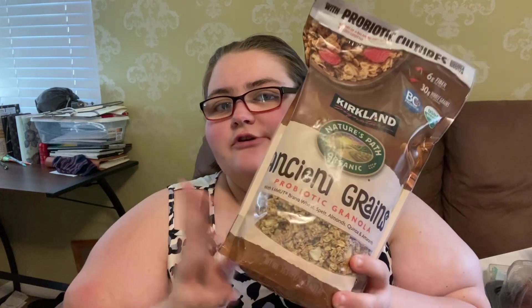We also got the probiotic granola — 6 grams of fiber, 30 grams of whole grains, also has 5 to 9 grams of protein. So you can top it on like yogurt, whatever you want to top it on, ice cream.